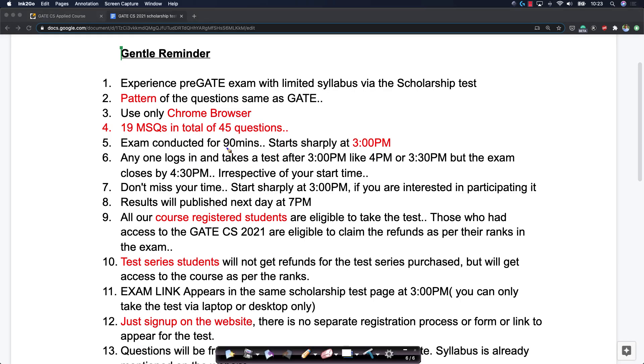The examination itself is for 90 minutes. If you start late, we are not responsible for it, so you should try and start at 3 p.m. sharp. In case there is any technical glitch, we often give a few minutes of grace period.